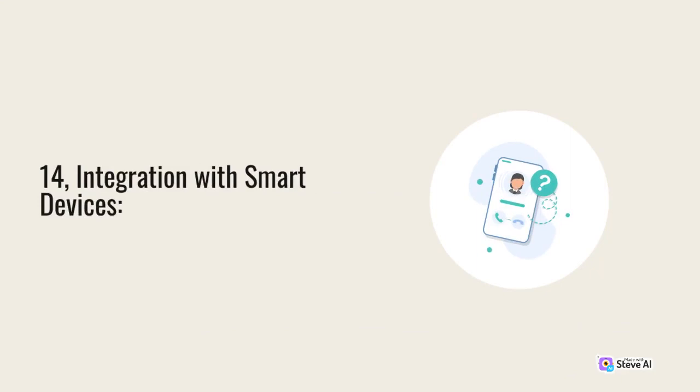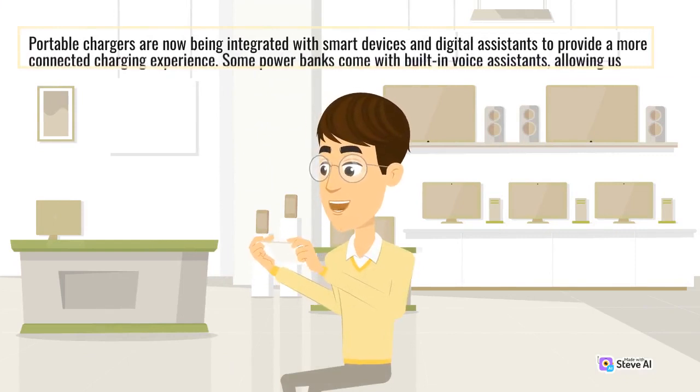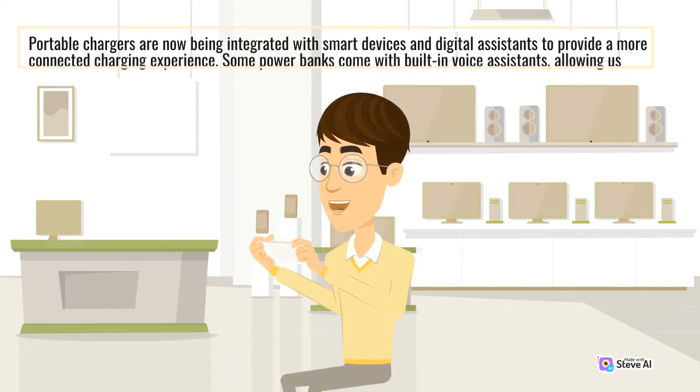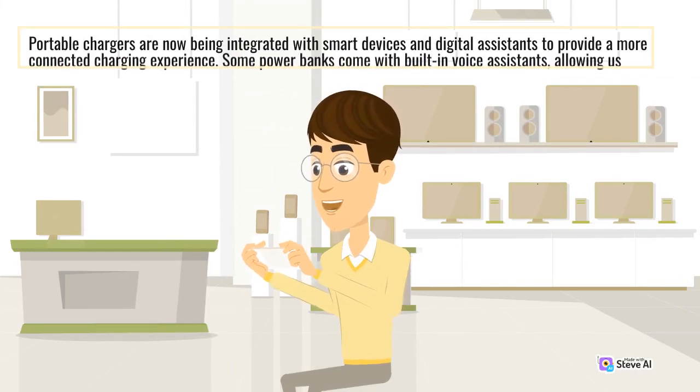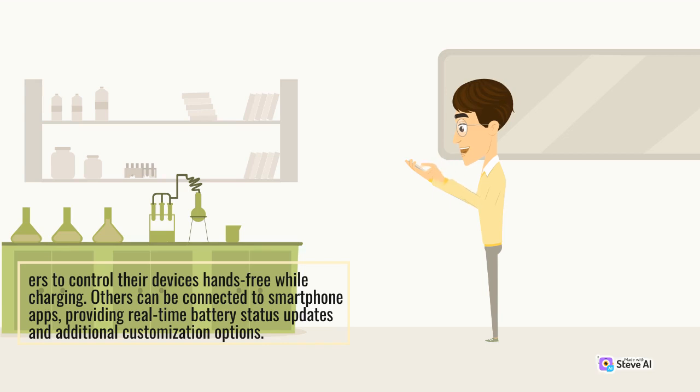Integration with Smart Devices: Portable chargers are now being integrated with smart devices and digital assistants to provide a more connected charging experience. Some power banks come with built-in voice assistants, allowing users to control their devices hands-free while charging. Others can be connected to smartphone apps, providing real-time battery status updates and additional customization options.